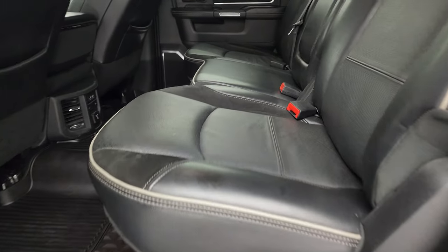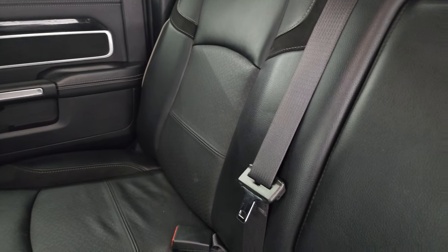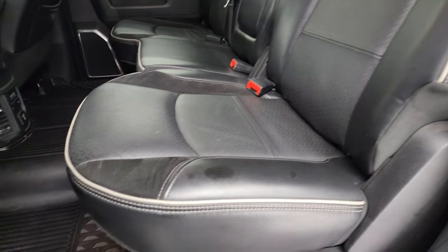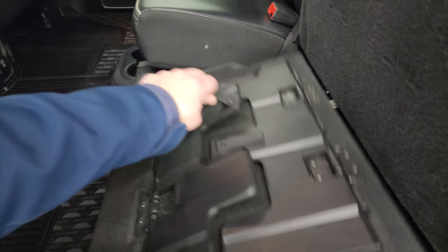Quick look at the back seats — no rips or tears back here. It does have the LATCH child safety system for any child car seats you may have. Power sliding rear window with the built-in rear defrost. All those seats look great. Factory all-weather floor mats. Back here you do get a load floor, which is nice.